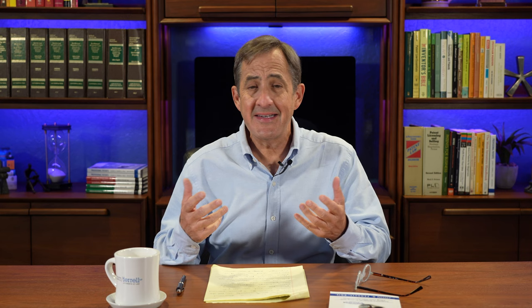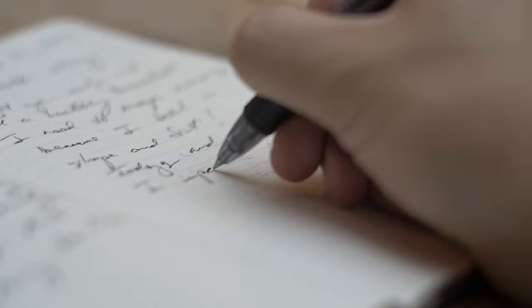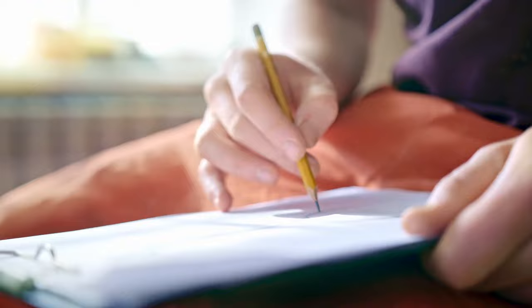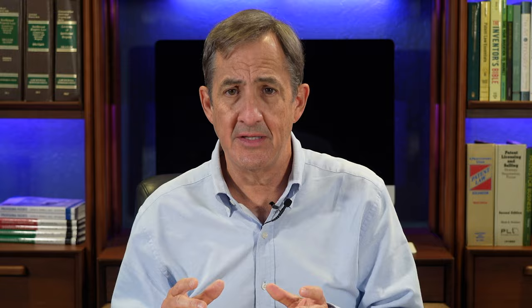But that's it. There's no feedback from a patent examiner — a patent examiner never examines your application. It's also important to note there'll be no reminder that your 12-month period for expiration of the provisional application is coming due. And aside from never being examined, there's nothing in the patent code or the patent rules that requires formality in the preparation of the application.